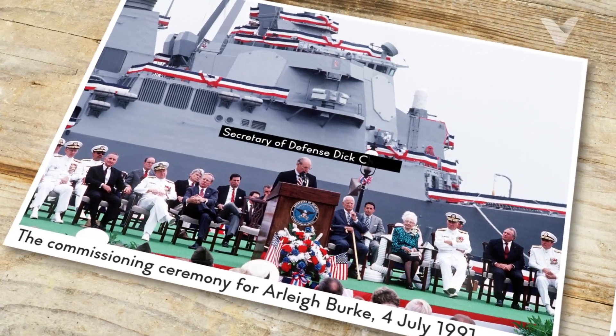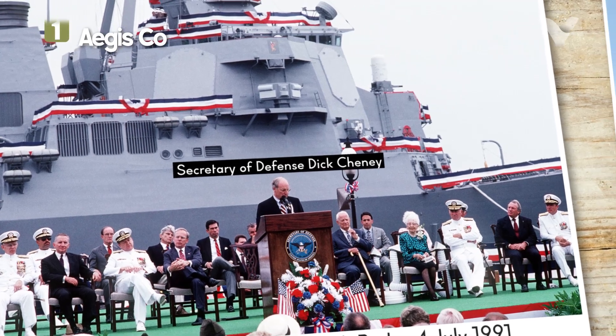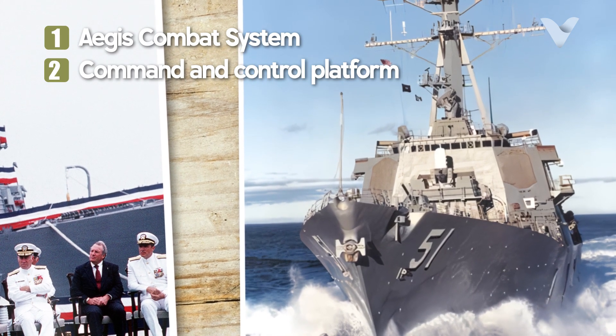First launched in 1991, the ship integrates advanced weapon systems coordinated through the Aegis Combat System, a command and control platform that enables simultaneous threat detection, tracking and destruction.